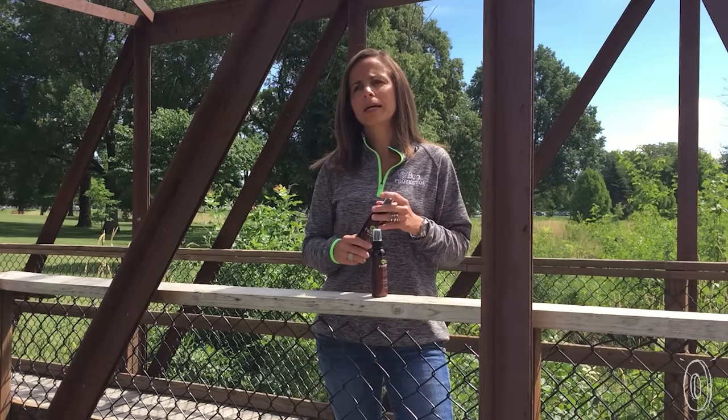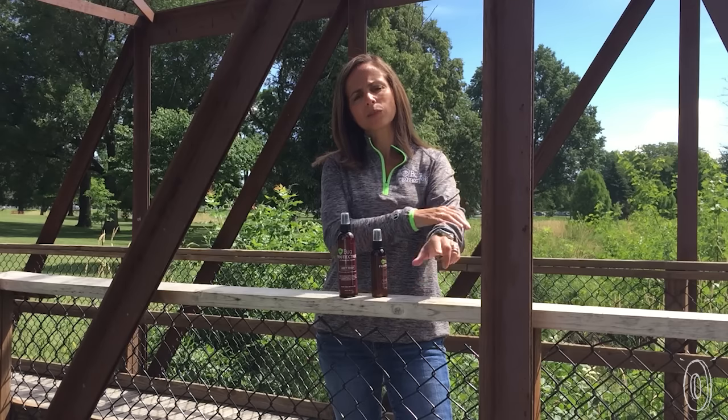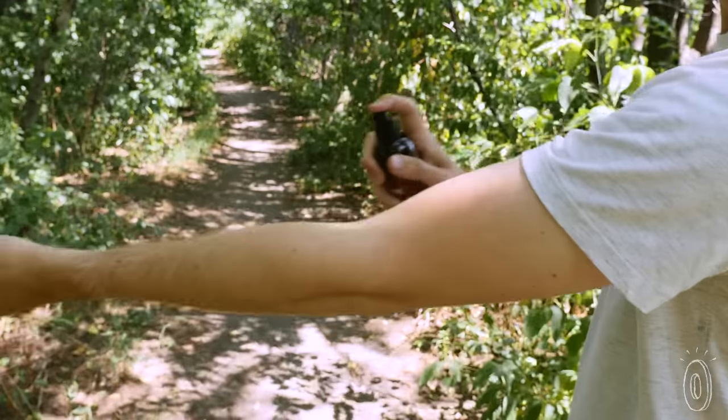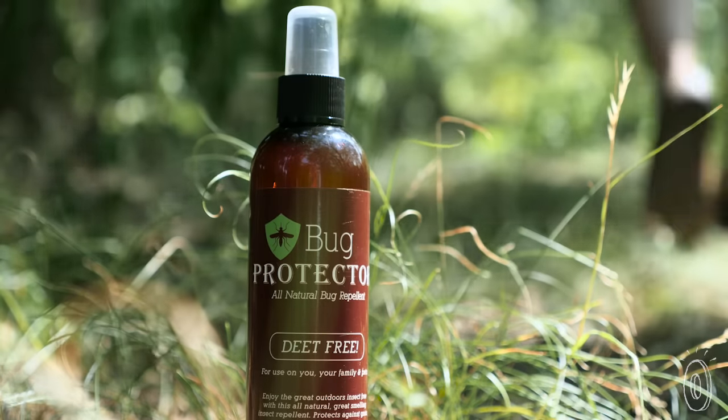It smells great. People love the fact that it's non-sticky. You can spray it on and don't have to wash it off before you go to bed at night if you don't want. Whether you're an avid hiker or wake up with an occasional mosquito bite, this bug protector gets the job done and literally wouldn't harm a fly.